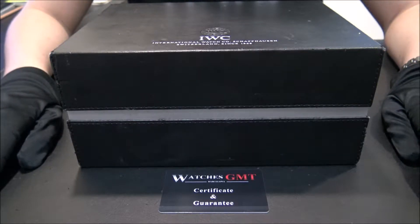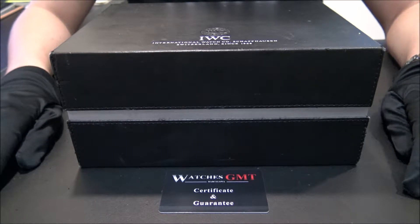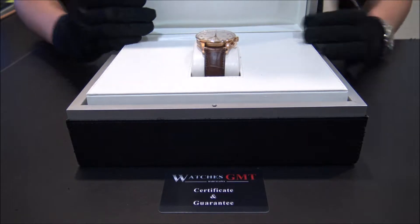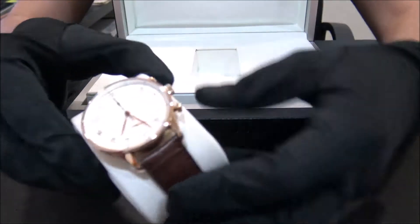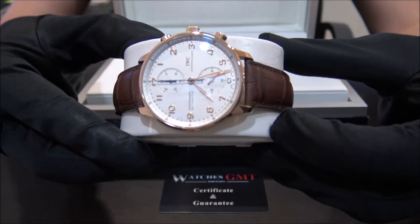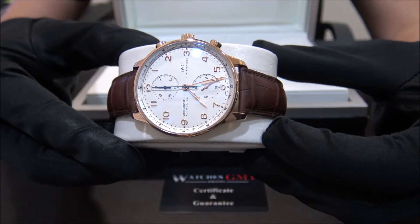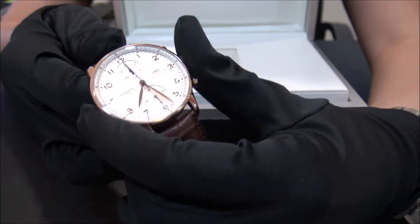Hello, we are Watches GMT. We buy and sell luxury watches. Today we want to show you an IWC — this model is the Portuguese Chrono with reference 3714 02 in rose gold. The size of this watch is...